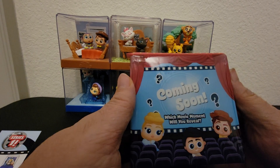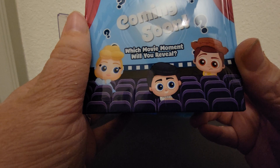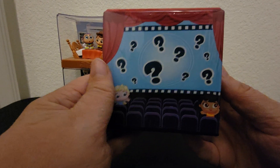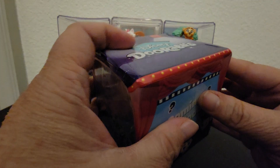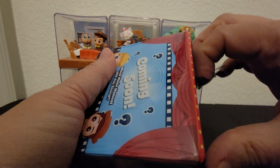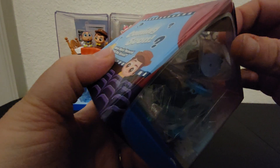The front of the inner card says 'Coming soon — which movie moment will you reveal?' and it's got Woody on it. I wonder who that is — is that Prince Eric? And Cinderella. On the back you've got Lilo and Elsa. Here's the barcode and here's our tear strap. I'm going to give you a peek — oh, that was too good of a peek, I already see who it is!